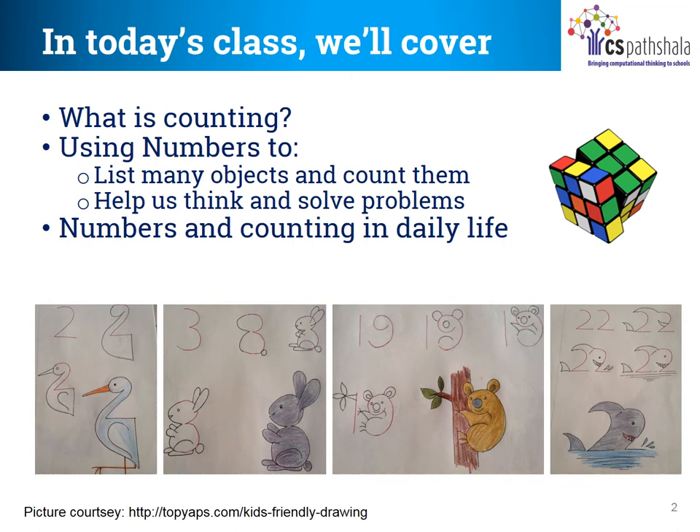Children, what is counting? Do we really need it? Does it help us? Yes, it does help us in our everyday life. Teacher counts students to see how many students are present in the class. And on your birthday, you count the chocolates to distribute among your friends, right? And if the chocolates are less and your friends are more, then you ask your mother to buy more, isn't it?